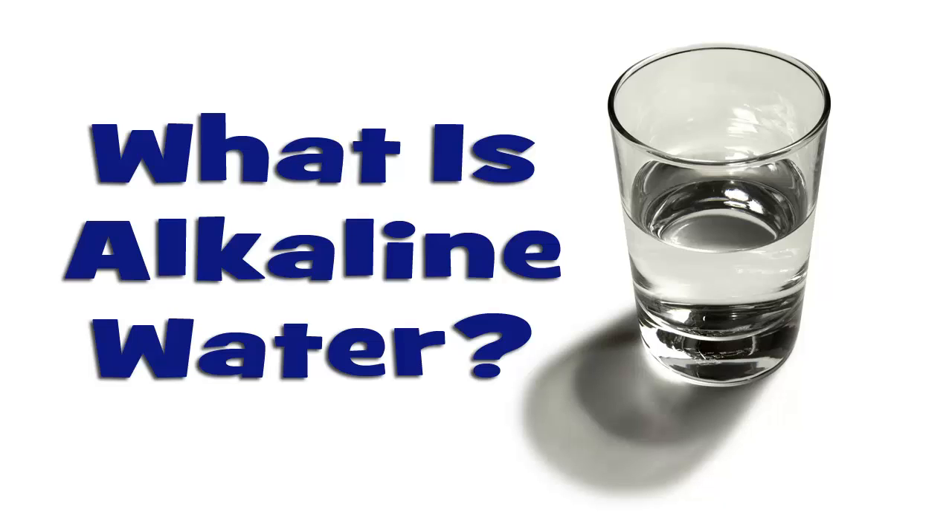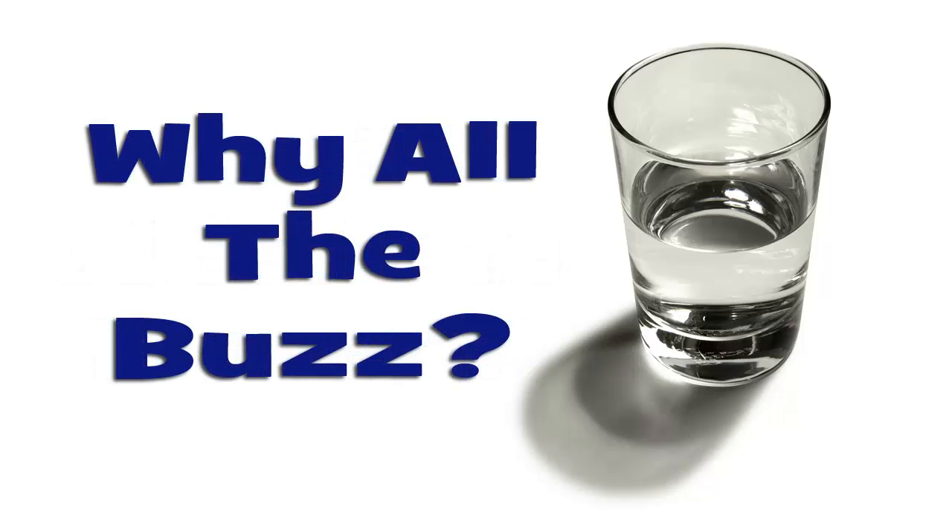This is Dr. Paul. If you're looking for healthy water and you've looked up anything about alkaline water on the internet, you've seen there's an abundance of information, with some of it very confusing and some of it even conflicting with itself. Why all the buzz about alkaline water when it's only one of the things that helps make water better for you and gives you better benefits of drinking water?